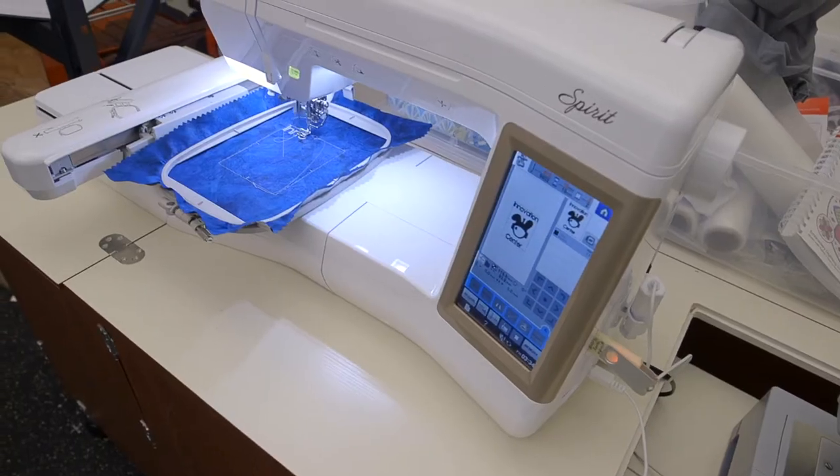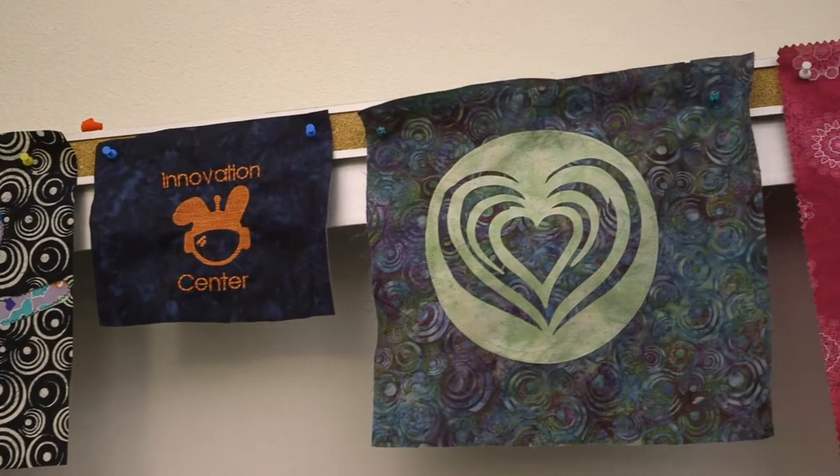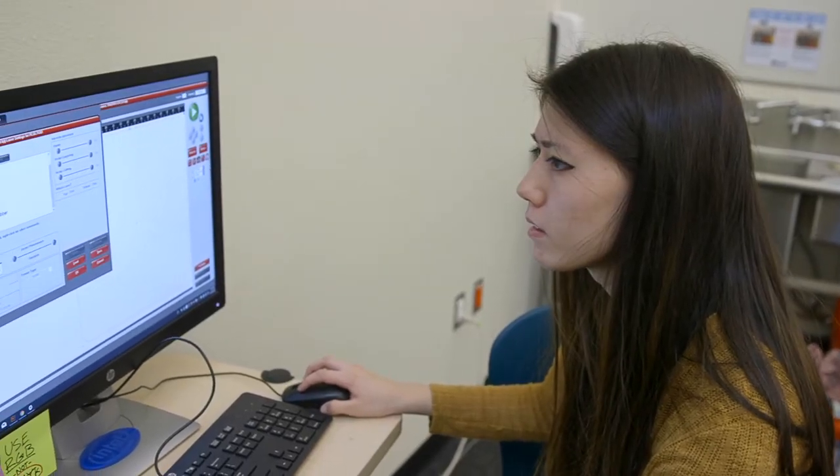I've always enjoyed doing all the graphic designing, creating signage, creating our logo. We have sewing machines, embroidery machines, we have music equipment, and all of that somehow can relate to your major or your interests.